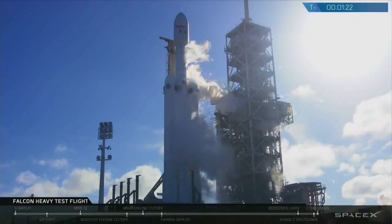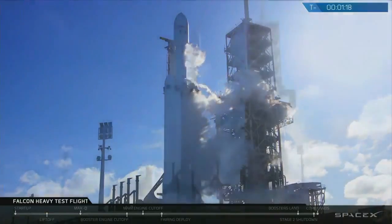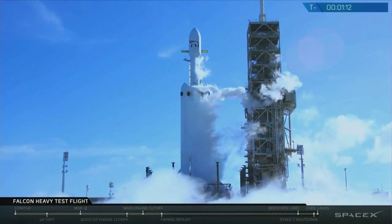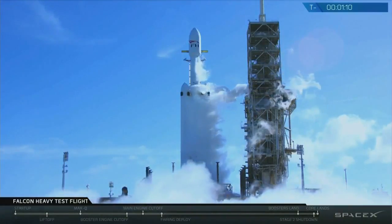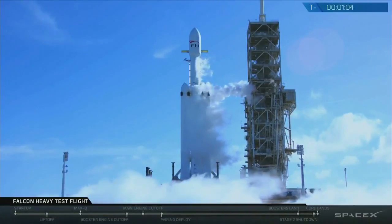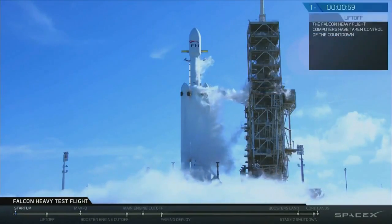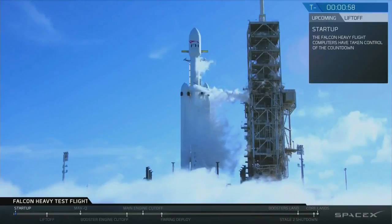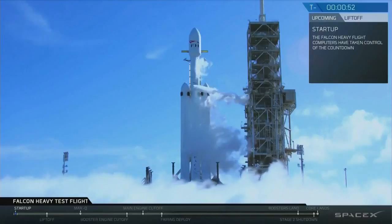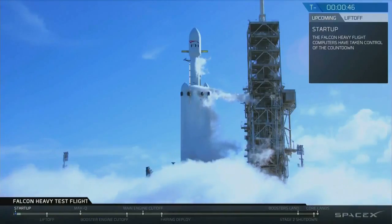Gas loads are complete. M1D fuel bleed complete. M1D engine chill is complete. AFTS is ready for launch. Falcon Heavy is on startup. Stage two pressing for flight.